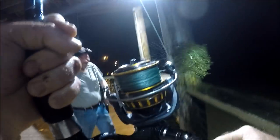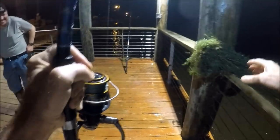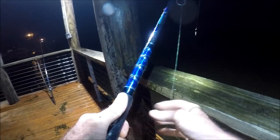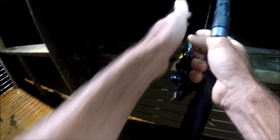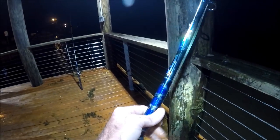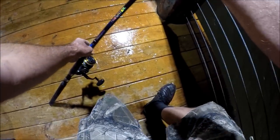Big old mop of grass. My advice on trying to avoid so much grass when it's flowing like that — just don't cast all the way out to the middle of the channel, stay a little closer in. Try to stay out of the stronger current because that's where it's really moving, and you're going to catch a lot of grass. A little shorter cast on that.